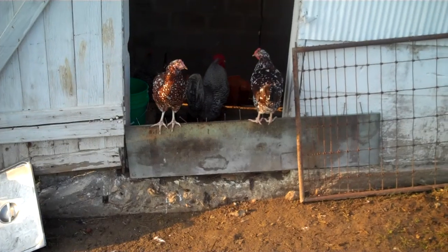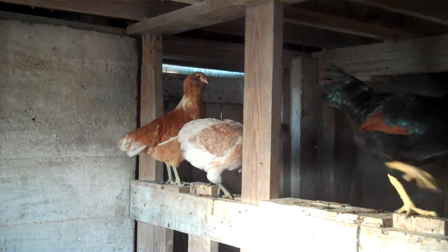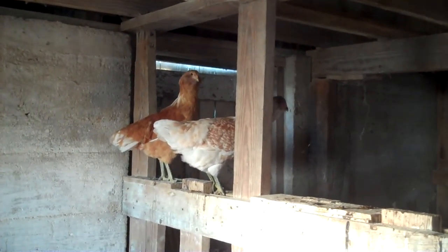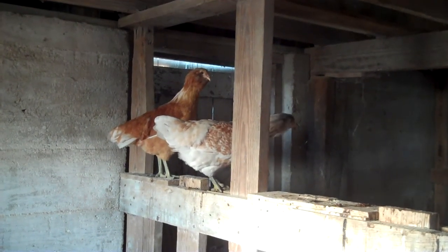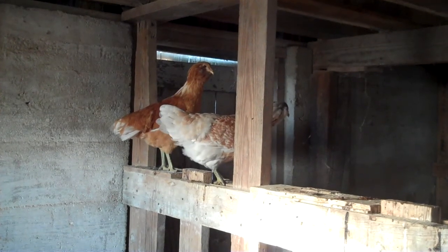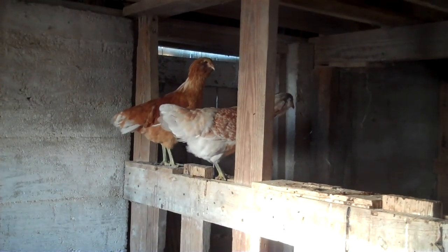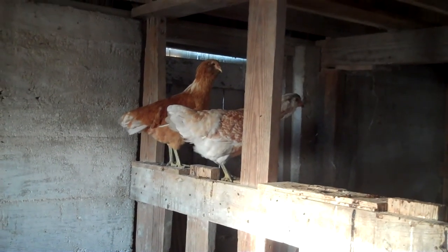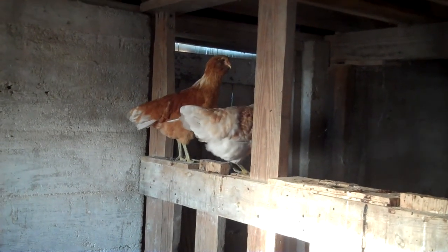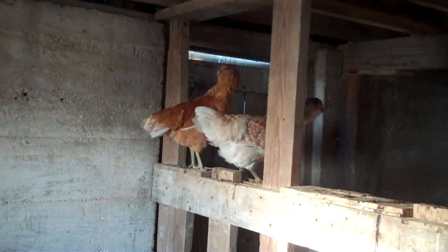So I'm going to go inside now and see if I can shoot some of the ones that are inside. These light colored ones are the Americanas. For whatever reason, they don't come outside yet. I figure maybe being light colored, they're a little more afraid of predators — afraid of hawks and that kind of thing. So they're staying inside. They seem content enough, so I guess it's alright. I'd like to see them outside finding bugs and seeds and things, but so far they stay inside.